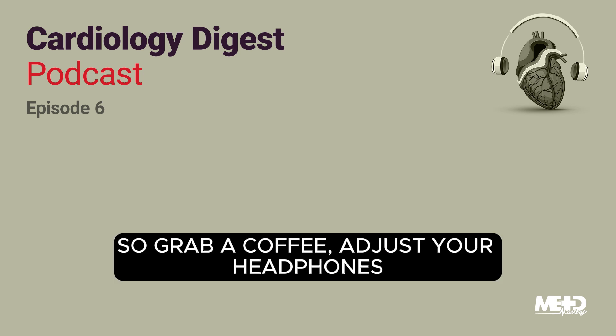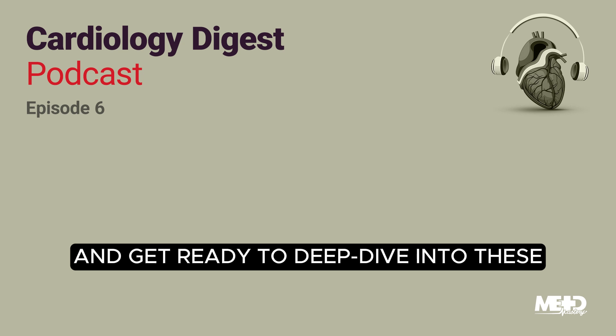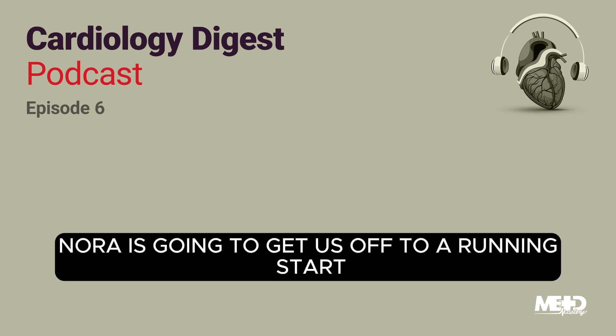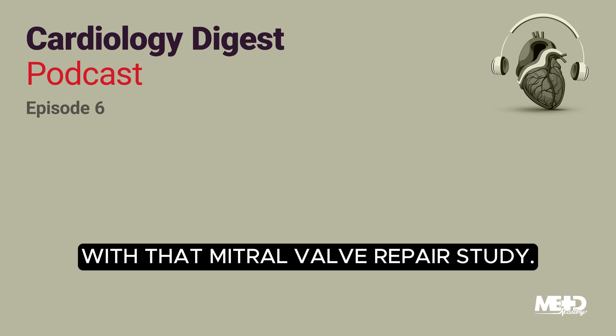So grab a coffee, adjust your headphones, and get ready to deep dive into these cutting-edge research findings. Nora is going to get us off to a running start with that mitral valve repair study.